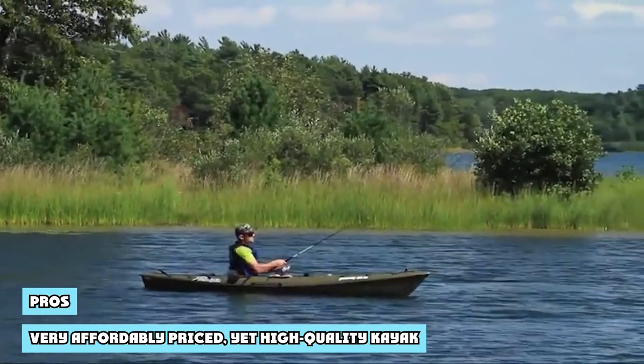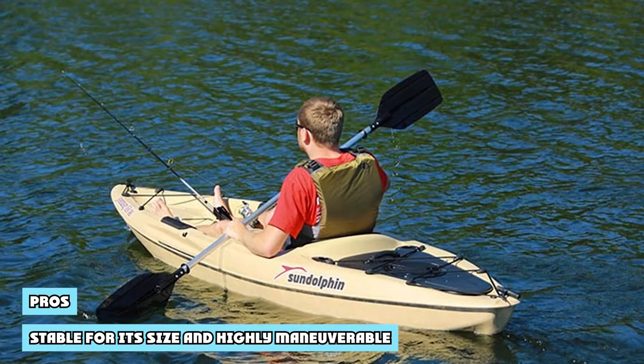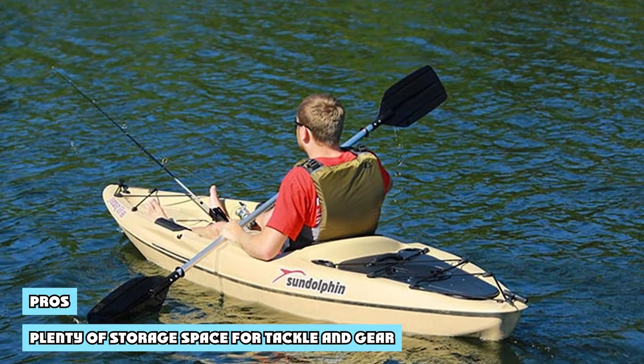Pros: Very affordably priced, yet high-quality kayak. Stable for its size and highly maneuverable. Plenty of storage space for tackle and gear.